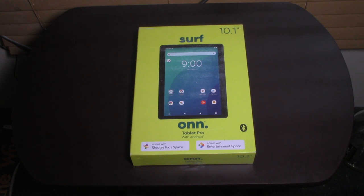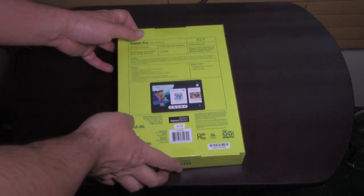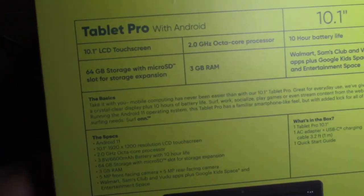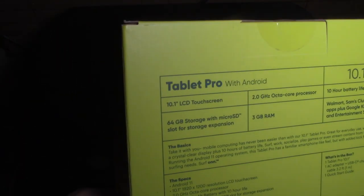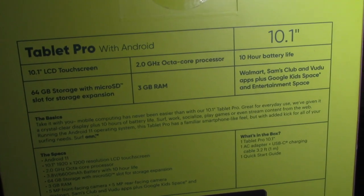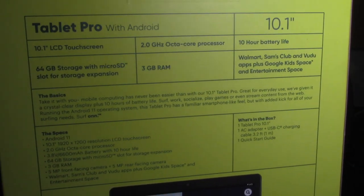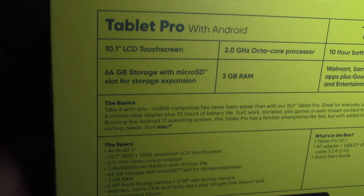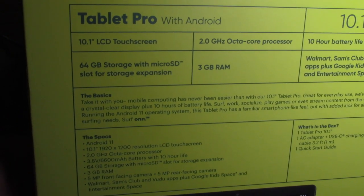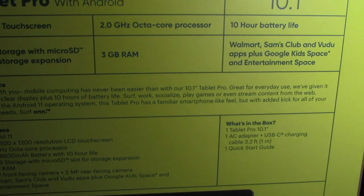Now we're looking at the back of the box here with all the specs. It's got a touch screen, 10.1 inches, an octa-core processor — which probably means eight cores — 10-hour battery life. This one has the most storage available: 64GB with a slot for storage expansion, and 3GB of RAM.